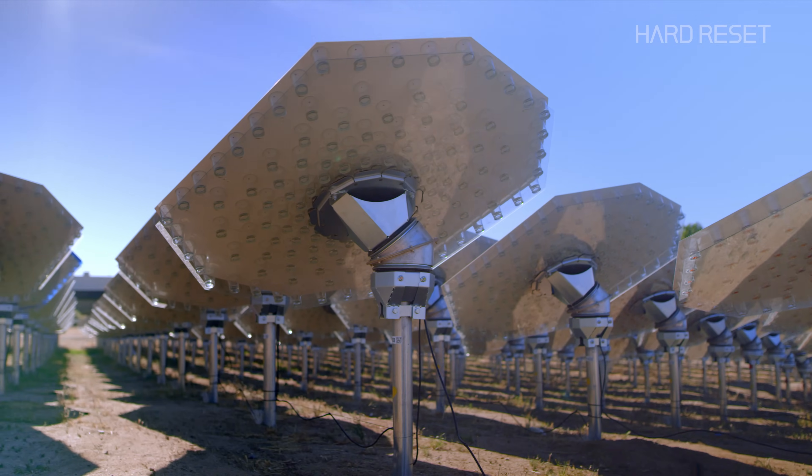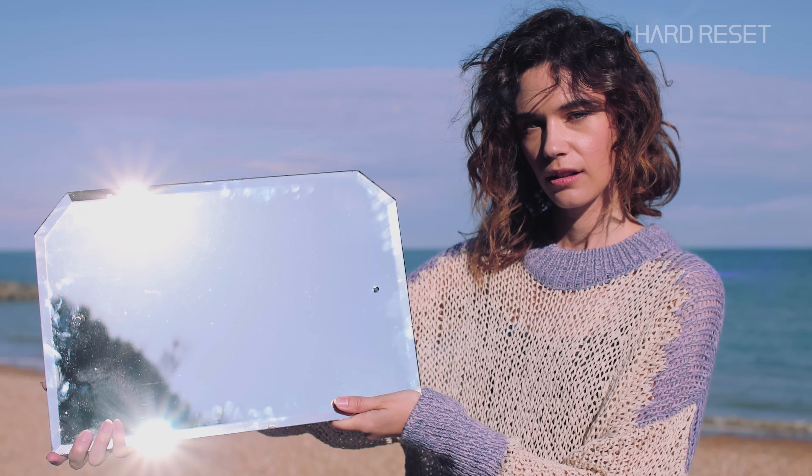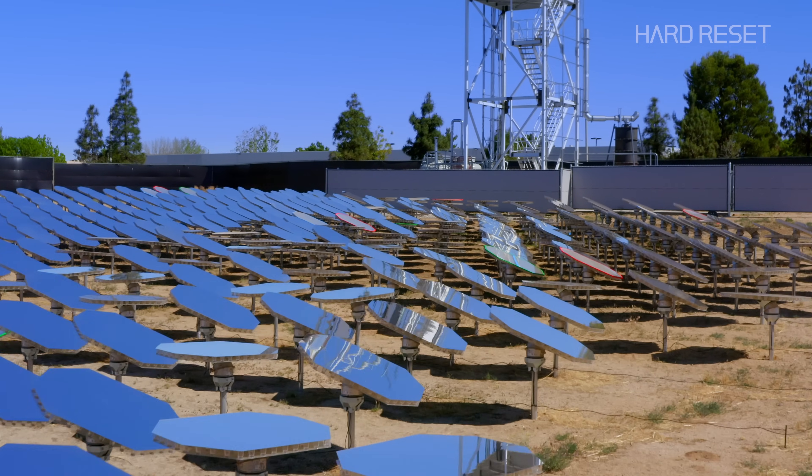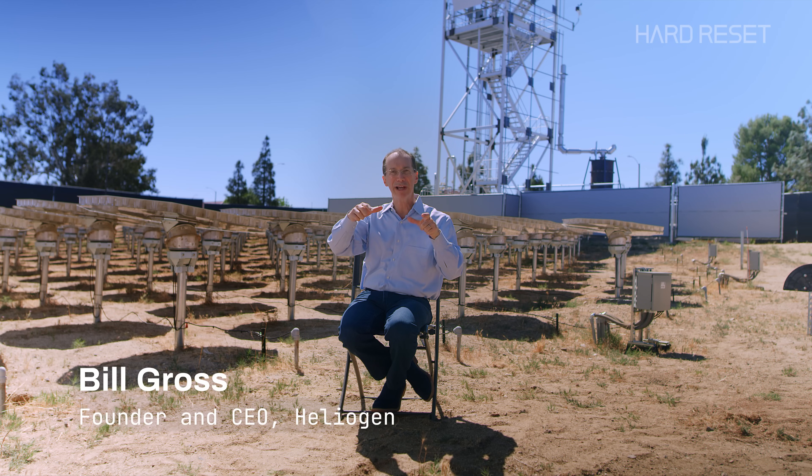How do they know where the sun is? AI, of course. You need to take each of thousands of mirrors and point them very, very precisely — accurate to about a tenth or a twentieth of a degree. That's Bill Gross, genius visionary and founder of over 150 companies.